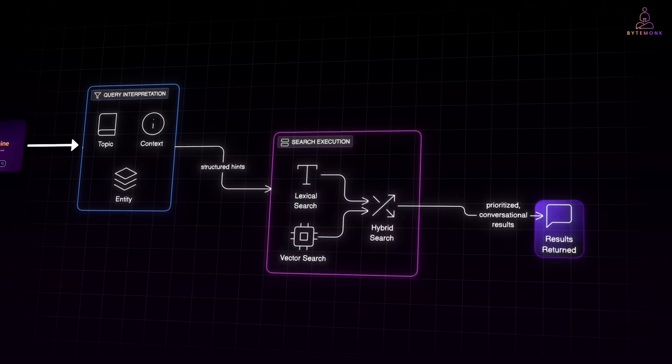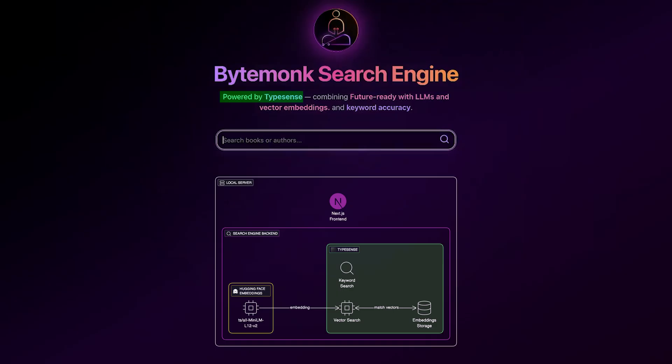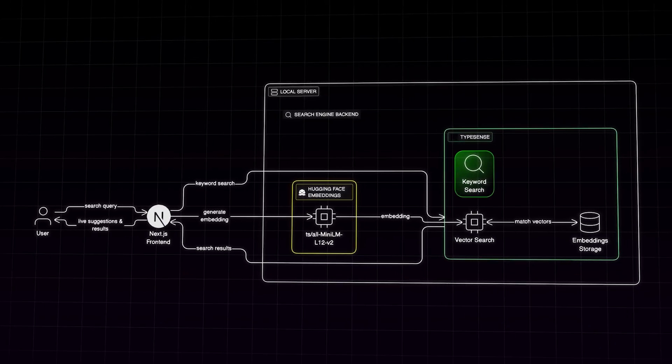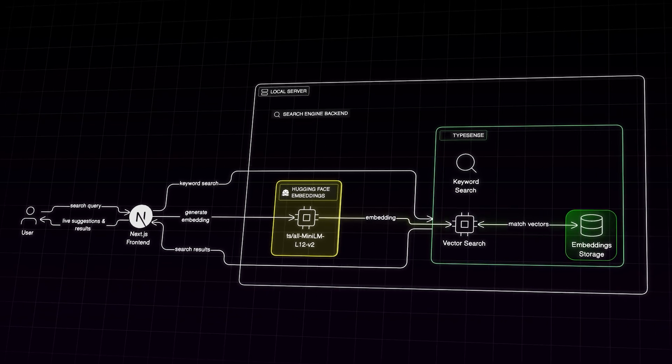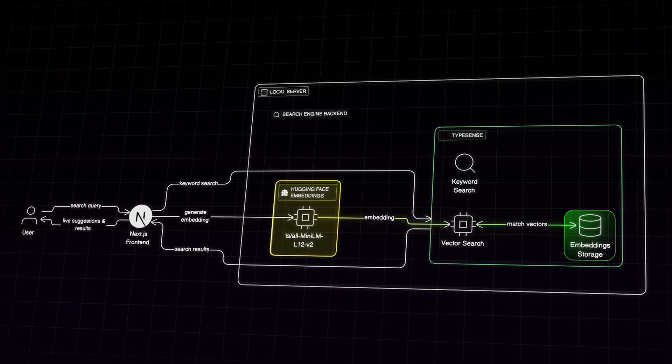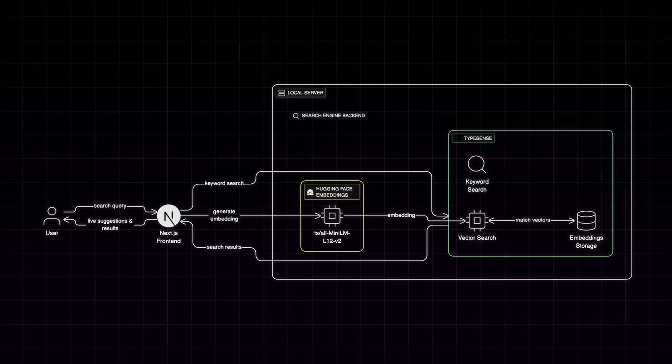For our implementation, we used JavaScript and Next.js to build the ByteMonk search engine powered by Typesense. It is designed to handle both keyword search and semantic search — so it can understand what you mean, not just what you type. We use a Hugging Face model to convert text into vector embeddings, which helps the system find results that are contextually similar. So even if someone types wizard, it can still match Harry Potter. These embeddings are stored right inside Typesense, allowing it to find results that are conceptually similar, not just textually identical. Everything runs locally on one simple setup — fast, intelligent, and surprisingly easy to build once you see how the pieces fit together.